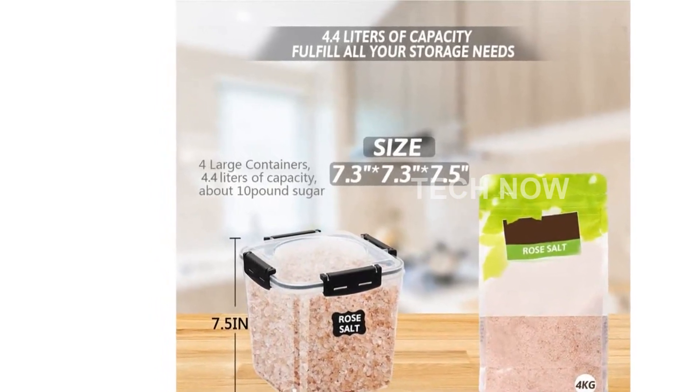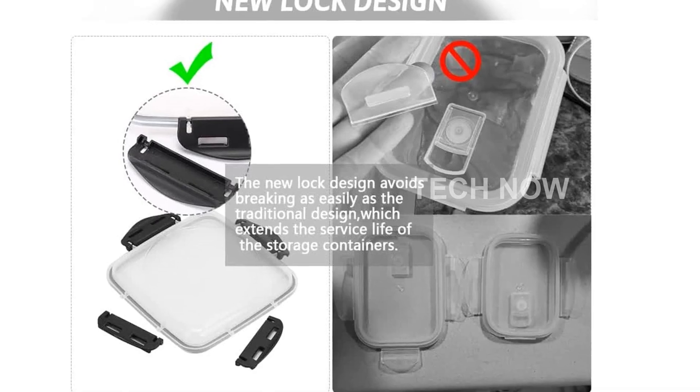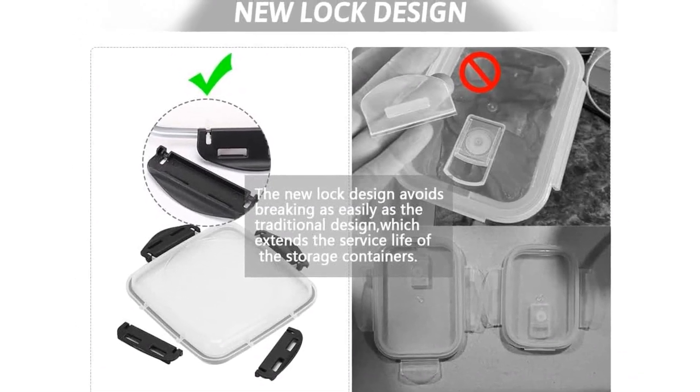The set also includes a measuring cup with a handle, 24 chalkboard labels, and a chalkboard pen to further enhance your kitchen organization.